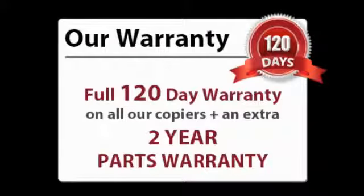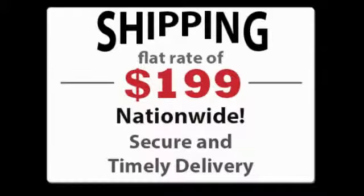Plus, our unique industry-leading warranty remains the best offered online. And with our incredible shipping rate of $199 nationwide, our customers get the highest overall value.